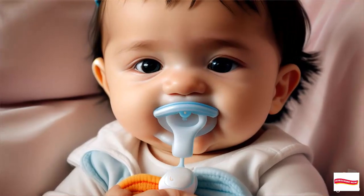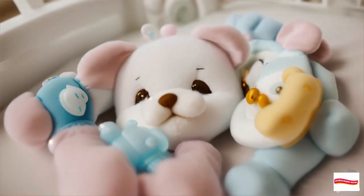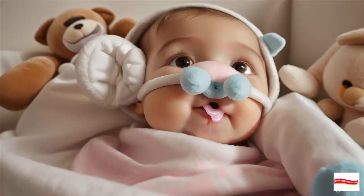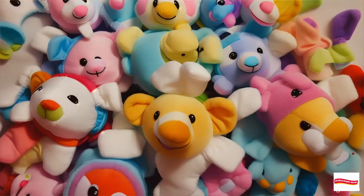Over 20 years later, it's become an incredibly successful invention. Founder Carla Schneider, the mompreneur behind Wabanub, shares her journey and the heartwarming inspiration behind this innovative pacifier.